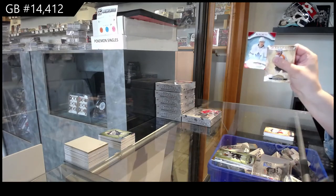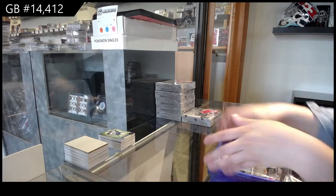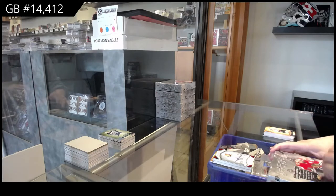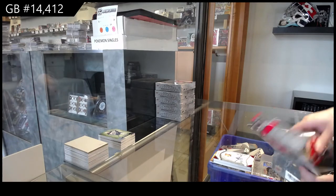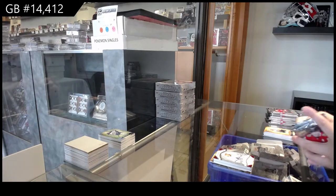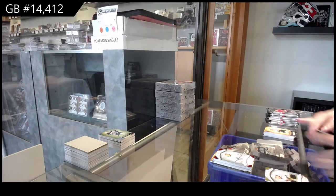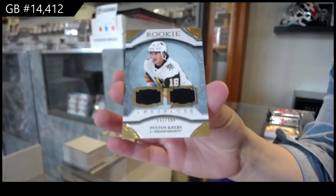And Red Rookie, number /399 for Toronto, Igor Korshkov. Rookie Dual Jersey, number /599 for the Vegas Golden Knights, Peyton Krebs.